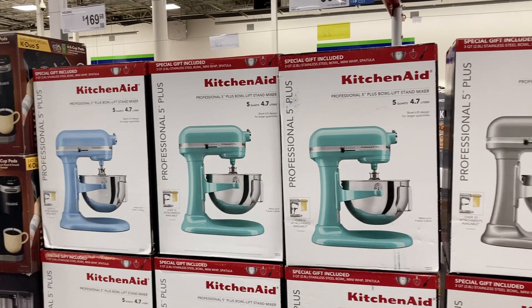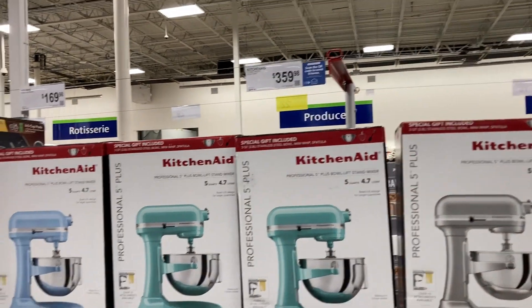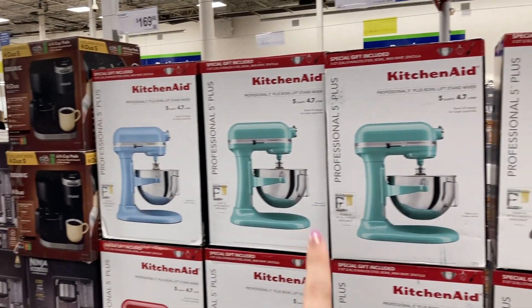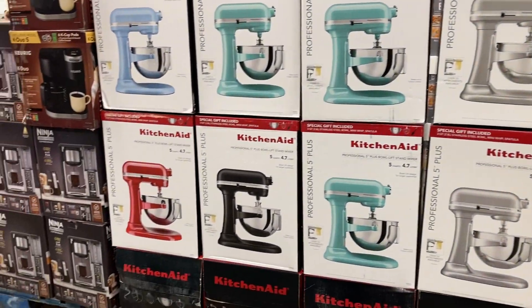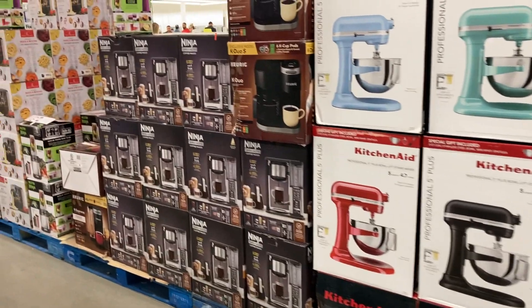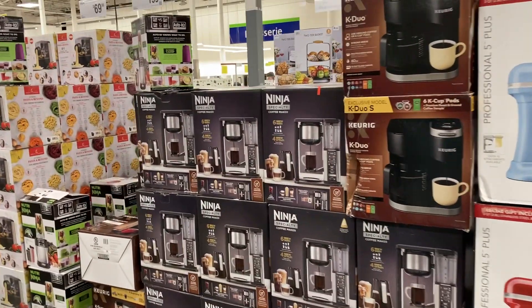You guys can get KitchenAids here for $3.59 — they've got blue, green, gray, black, and red. Also, get the Ninja Coffee Maker for $129.98.